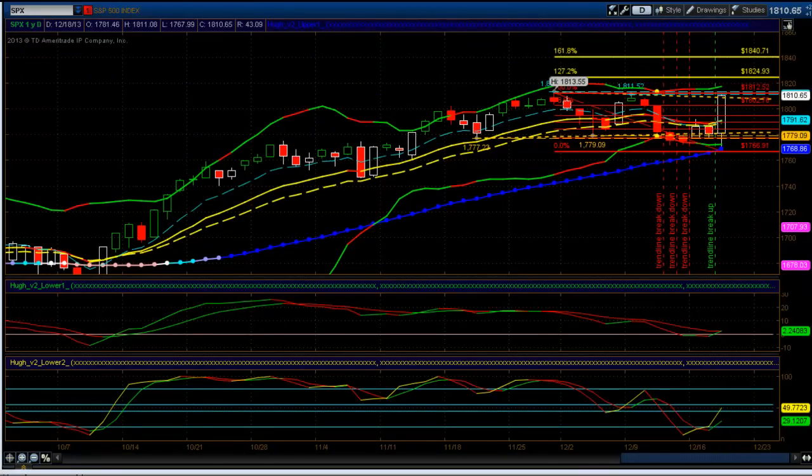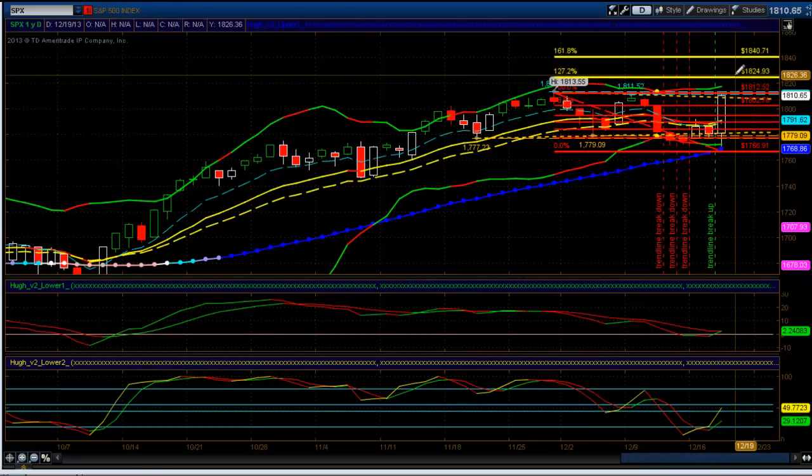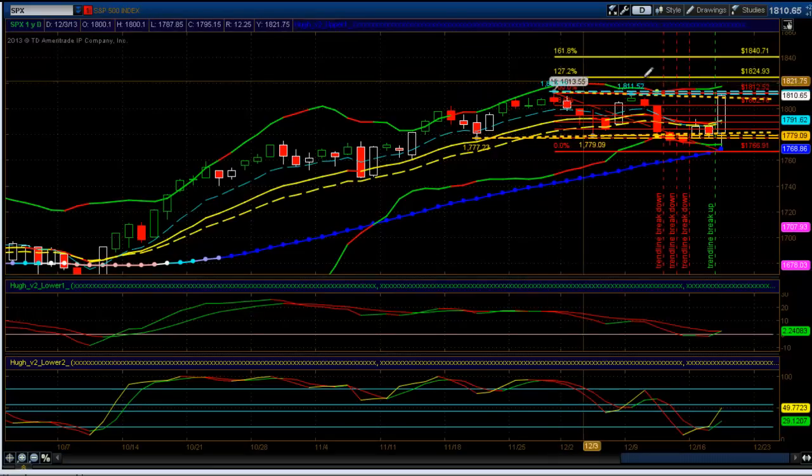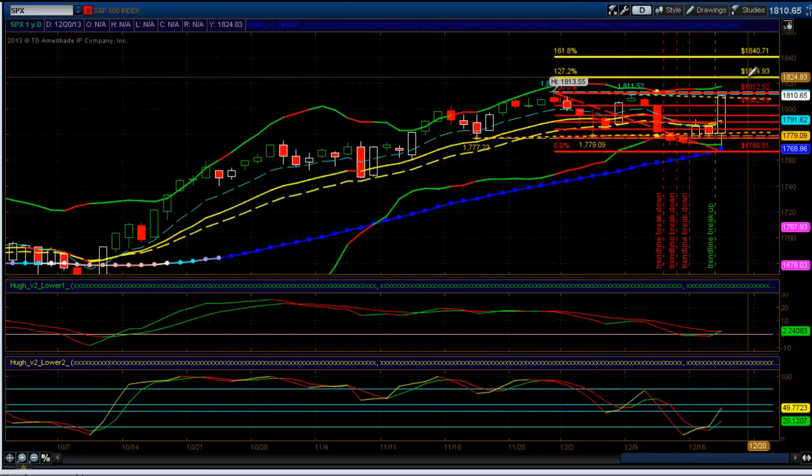The market liked what it saw from the Fed. It removes the uncertainty of tapering. They did $10 billion, so that's not a whole lot, but they're there with the old Bernanke put. The next target zone we'll be looking at will be the 1.272 extension. For the S&P 500 cash, that's 1824. So we're back up close to the highs, looking for 1824 to 1825 as the next stop.